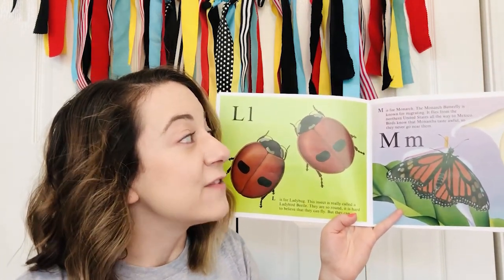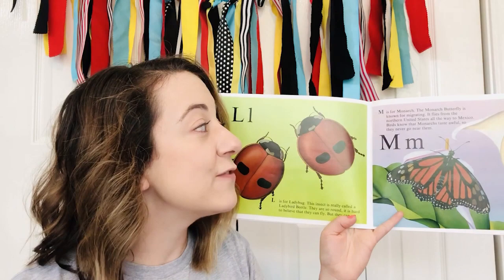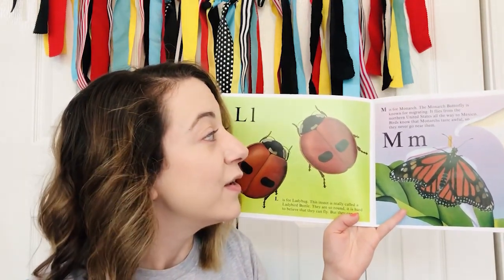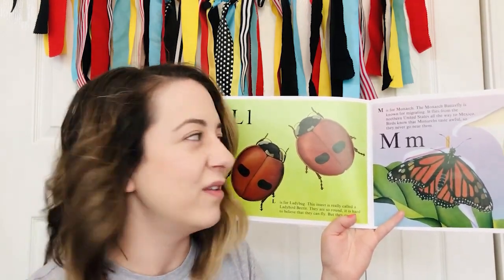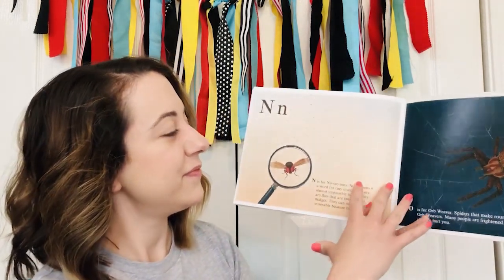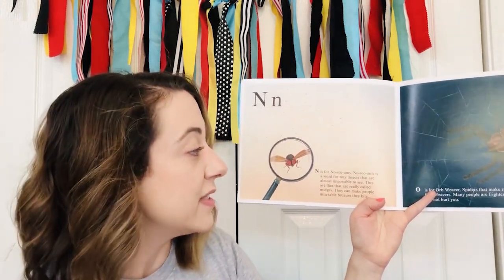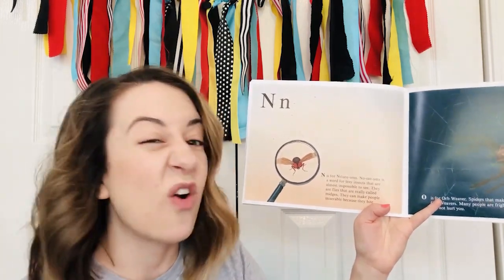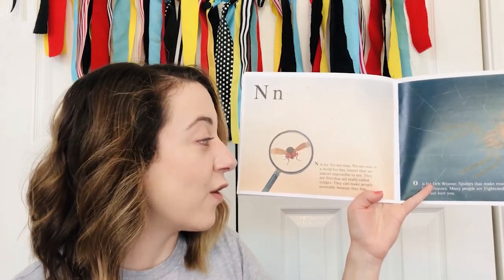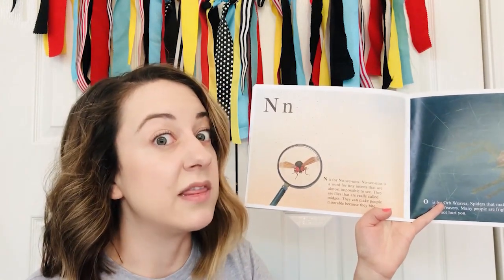M — M is for monarch. The monarch butterfly is known for migrating. It flies from the northern United States all the way to Mexico. Birds know that monarchs taste awful, so they never go near them. N — N is for noseeums. Noseeums is a word for tiny insects that are almost impossible to see. They are flies that are really called midges. They can make people miserable because they bite.